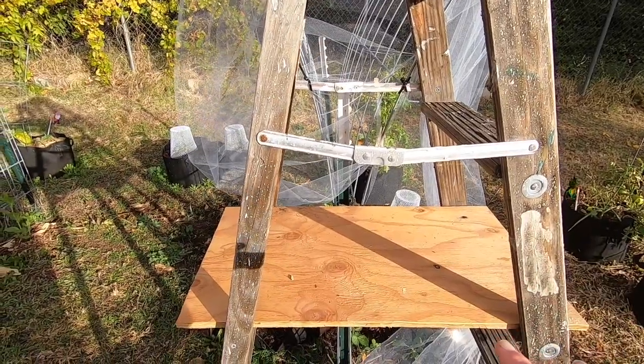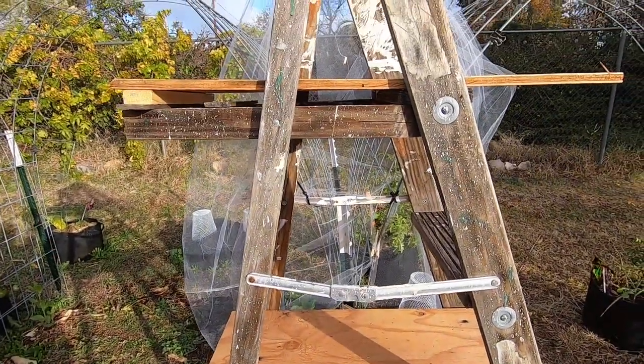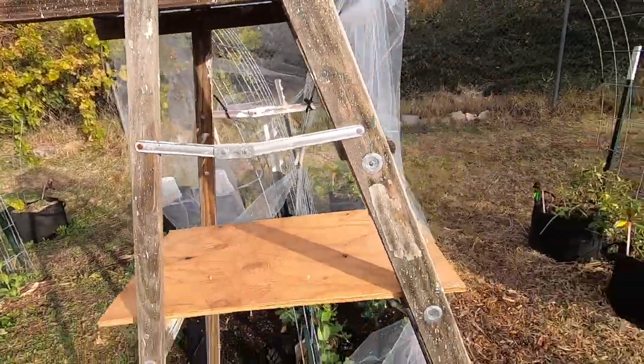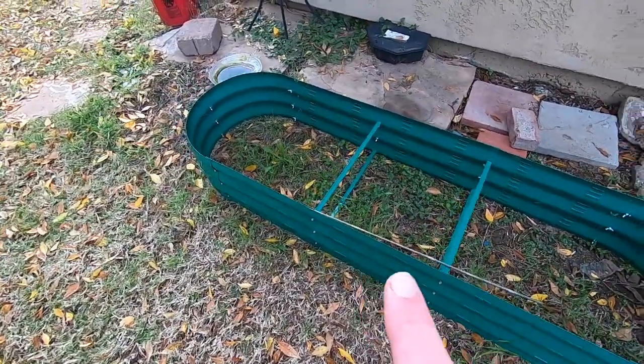Once we get through this week of rain I'll bring them back out here. We're gonna put another shelf on here, paint it, and make it look really sweet. There's a little rough look at it and a sweet little look at my garden overall.